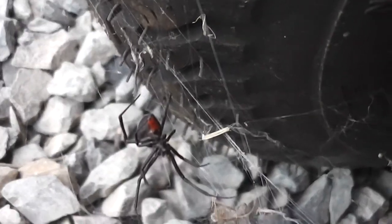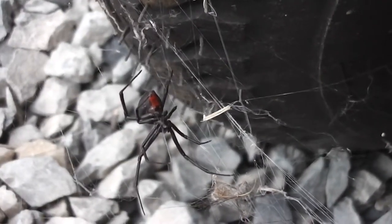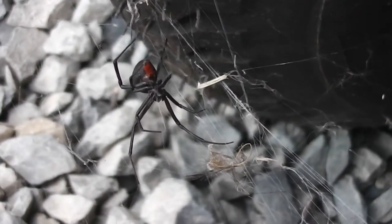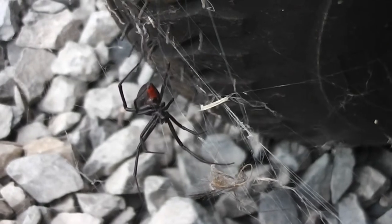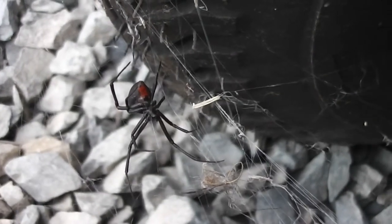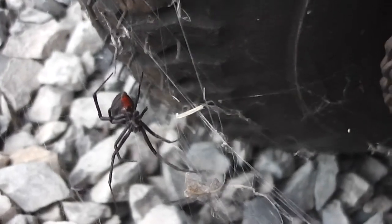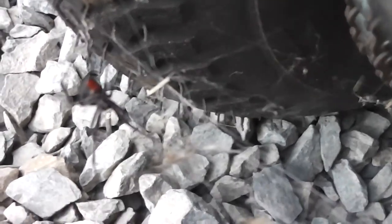It's autumn so the weather's getting cooler. They tend to die off in the winter and the little babies survive the winter. A few mothers survive the winter but lots of them seem to finish. She's not fully grown, this one.